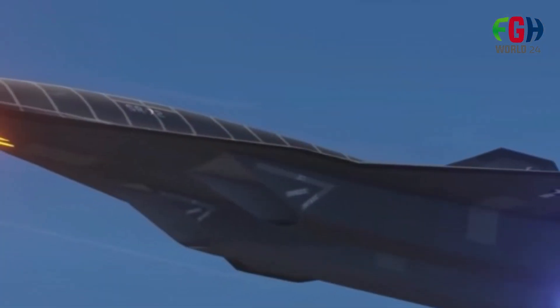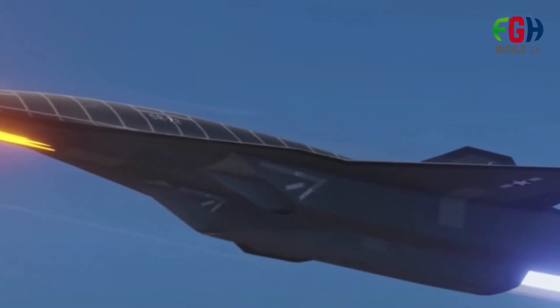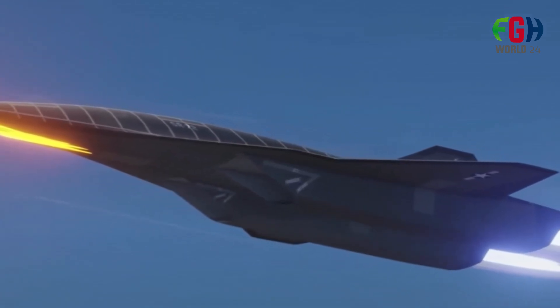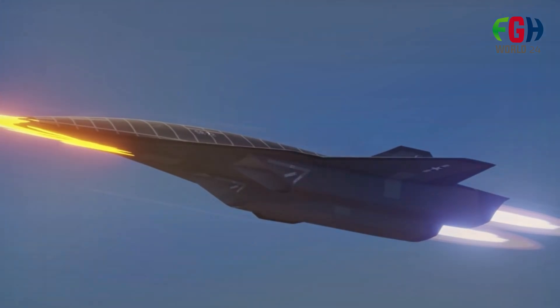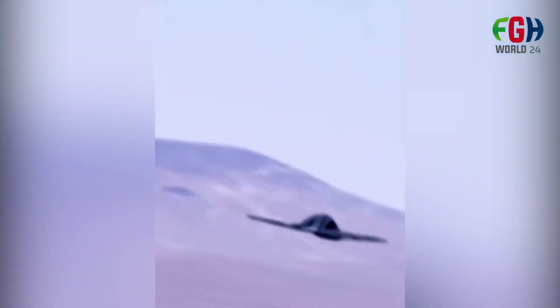Developing an aircraft that can operate at hypersonic speeds presents significant engineering challenges, including materials and propulsion systems that can withstand extreme heat and forces generated during hypersonic flight. The SR-72 is expected to incorporate advanced materials and technologies to address these challenges.